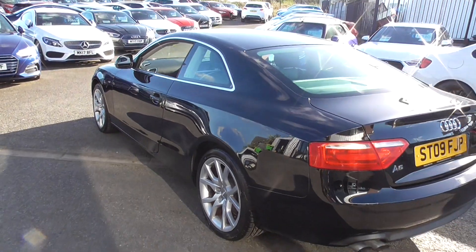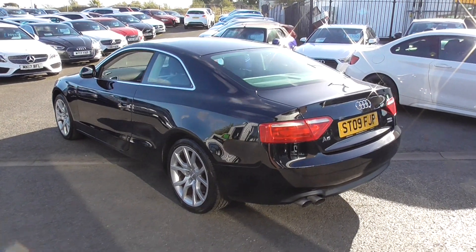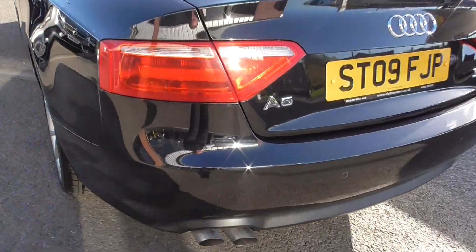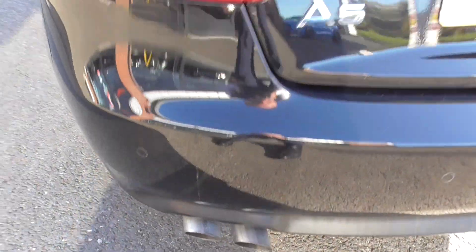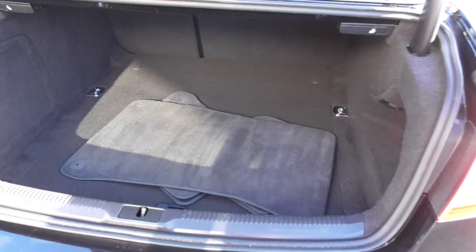I've driven this car — it drives superb, as all Audis do really. A couple of marks on the bumper there, and as you come round you get the TDI Quattro badging. We've got a set of tailored mats in there as well, so the carpet mats, split rear seat, and a very, very nice boot.